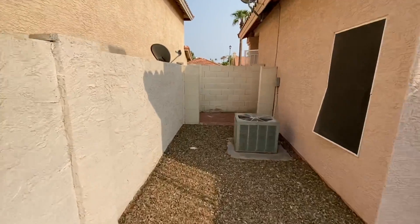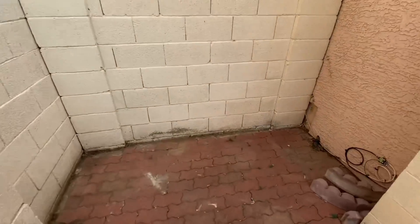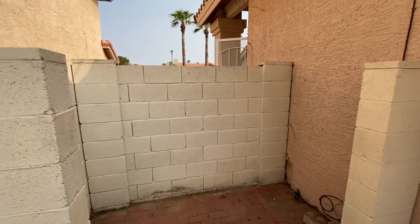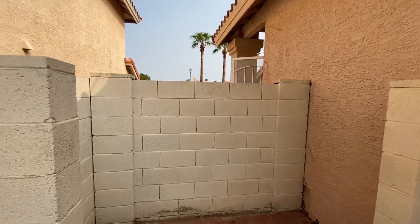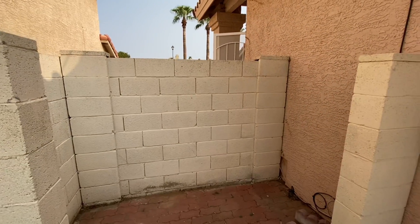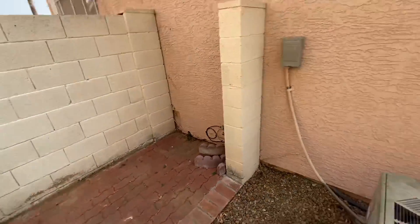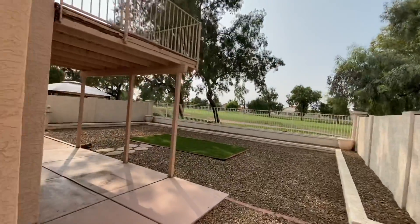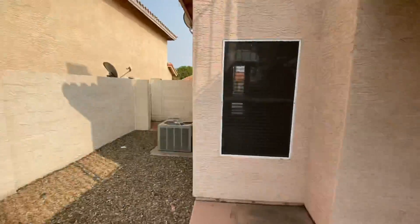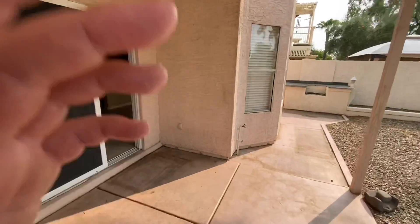It looks like they've moved this wall at some point. What I would personally do - since this is definitely wide enough for a golf cart - is put a gate right here, drive your golf cart in, close the gate, and back up and park your golf cart right here. Then drive out on the golf course if you can, or drive through the streets to get there - I'm sure there are some entrances you can drive through. I'll FaceTime you guys here in a second.